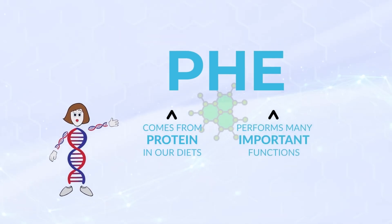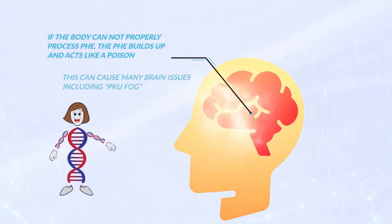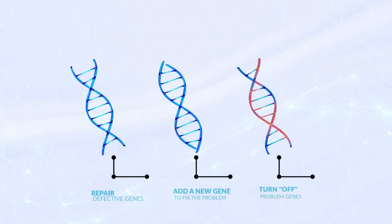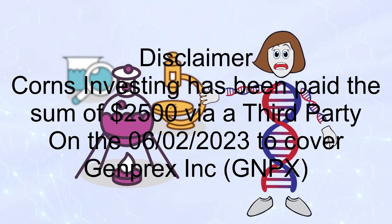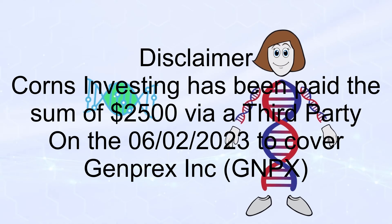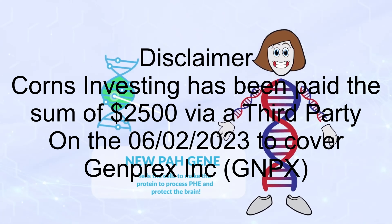Only consider getting in if the price is right for you and if you fully understand the risks. This video is not financial advice, a buy or a sell recommendation, but is meant to bring new and exciting biotech stocks to your attention for you to do your own research. Please let me know your thoughts on these biotech stocks in the comments below, subscribe, and hit the bell so you are notified when new videos are uploaded. Thank you so much for being here.